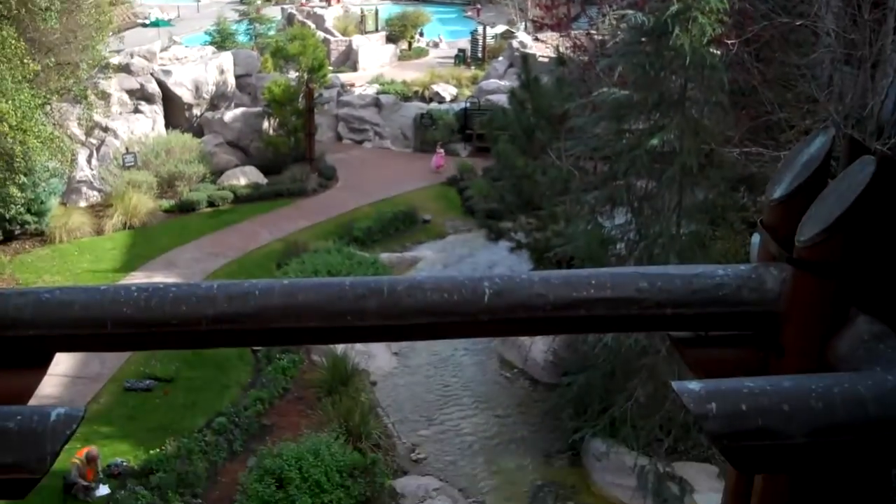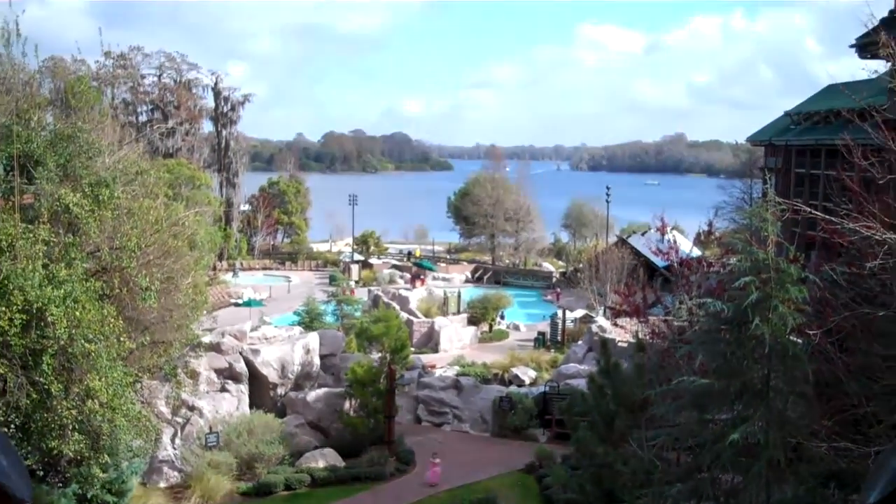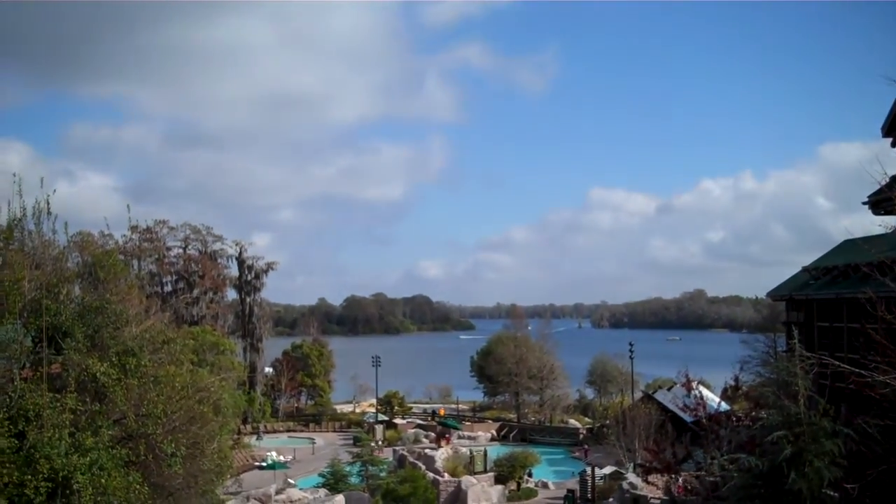Here we're looking at a lovely stream that just goes throughout the resort. It also runs through the lobby. And then this is the main pool area. There's also a wading pool.